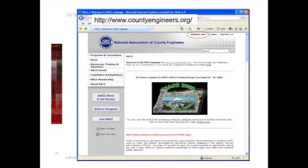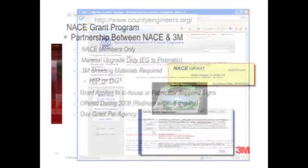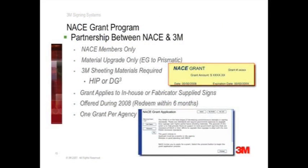Agencies can apply for the grant through the Members Only section of the website. The NACE grant is a partnership between NACE and 3M. It is available to NACE members only, and membership applications can be made through the NACE website. This grant is only applicable for sign upgrades from beaded sheetings to one of 3M's prismatic sheeting products, either high-intensity prismatic or DG-Cube. Once the grant application is completed, a coupon with a grant number and a grant amount will be issued to the applicant, providing a discount that can be used for both in-house or fabricator-supplied signs.